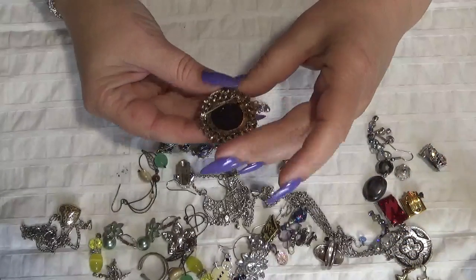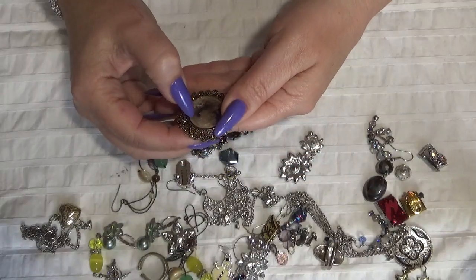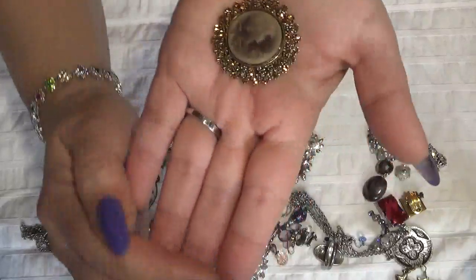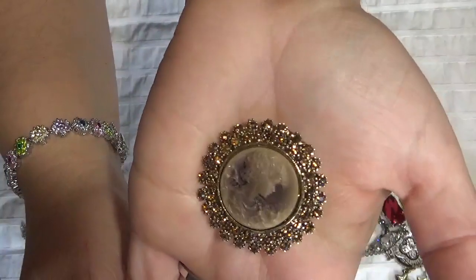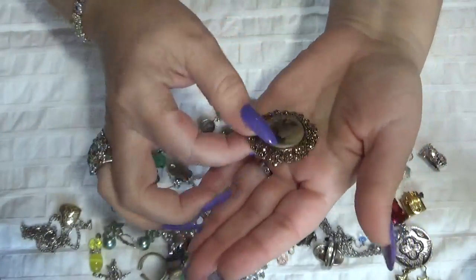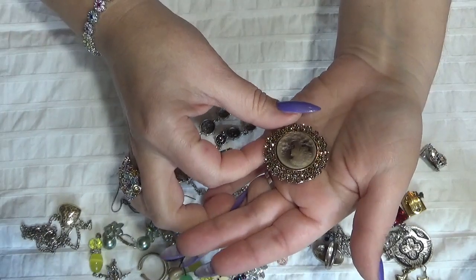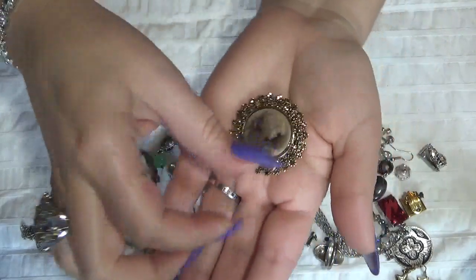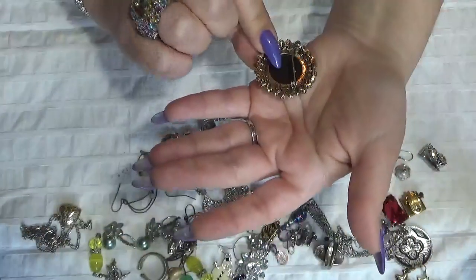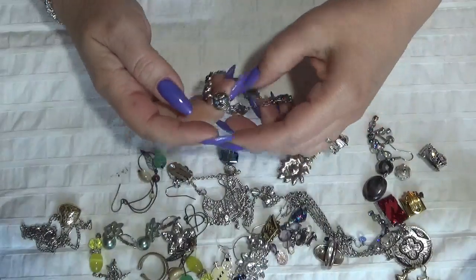This one is a beautiful brooch, and it's also a pendant. Not sure what kind of material is on this one, but this is beautiful — that might be some sort of resin I think. This is beautiful, you guys, beautiful!